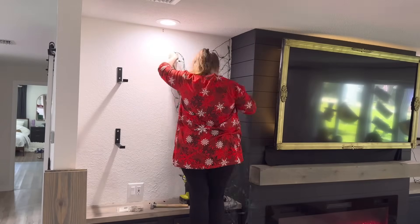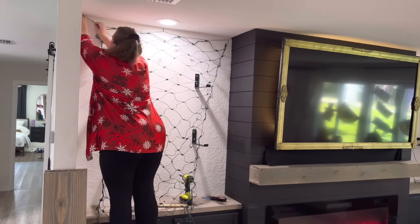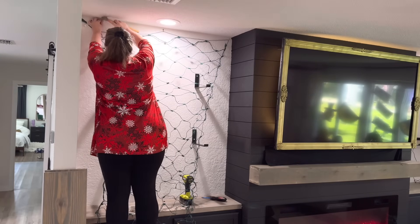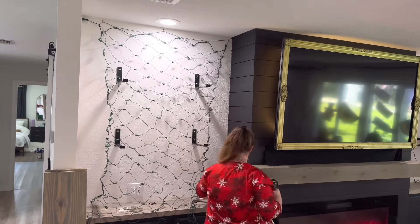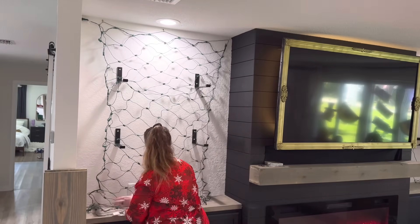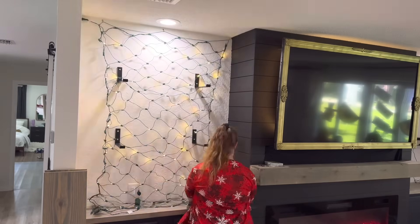Here you can see when I decided that I wanted lights in the background — so everything came down and then went back up. This changes a lot throughout the time of doing this. At first I just had the lights hanging there, but as I started going I didn't like the look of them. So I do end up covering up the lights, and you'll see how I do that a little bit later.